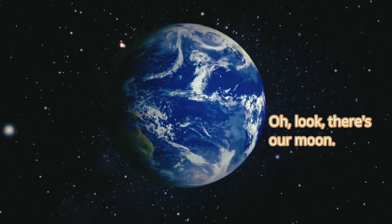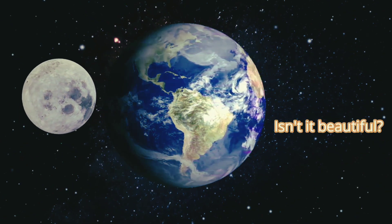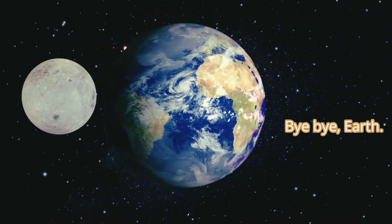Oh look, there's our moon! It spins around the Earth. Isn't it beautiful? Bye bye Earth!